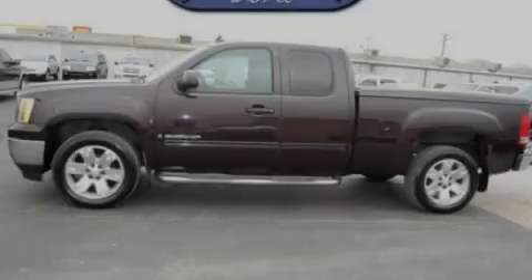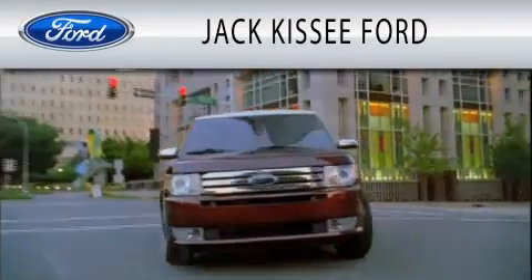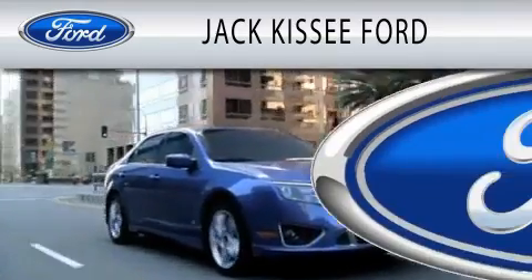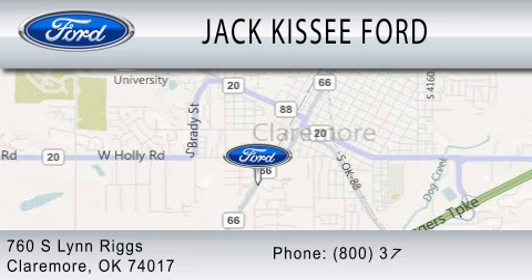Please call today to reserve this vehicle for a test drive. Jack Kissy Ford is dedicated to doing everything possible to ensure that the experience you have selecting your vehicle is as pleasant as possible. We are located at 760 Southland Rigs in Claremore.